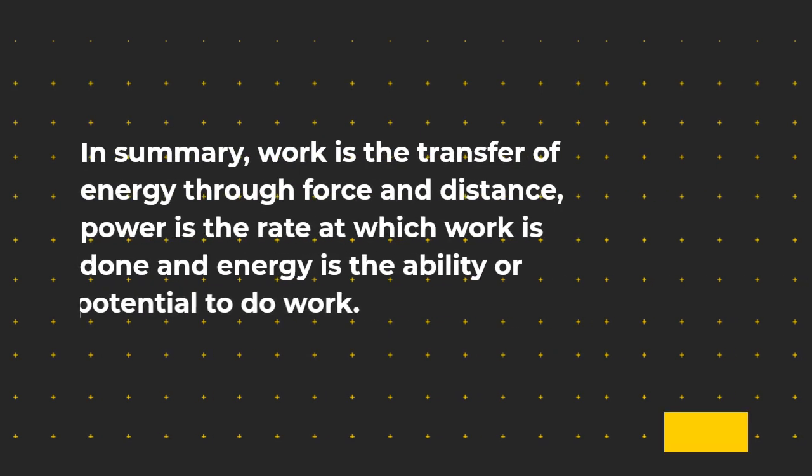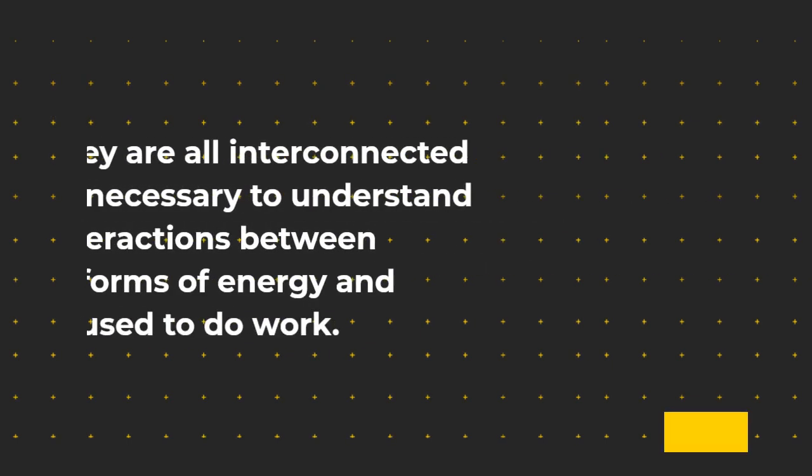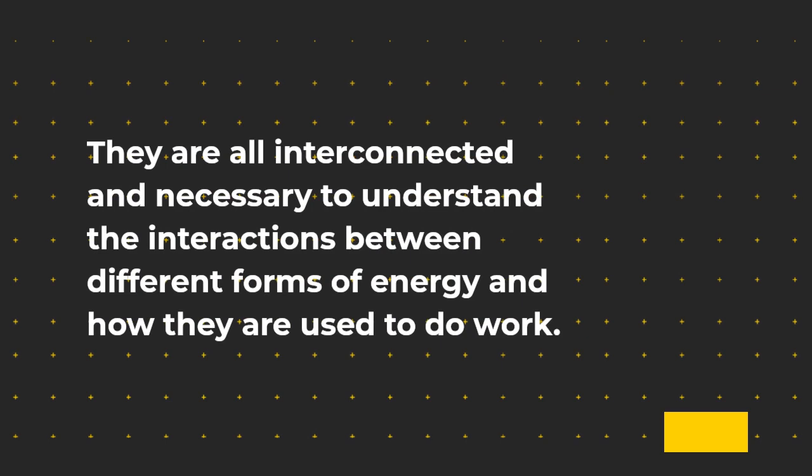In summary, work is the transfer of energy through force and distance, power is the rate at which work is done, and energy is the ability or potential to do work. They are all interconnected and necessary to understand the interactions between different forms of energy and how they are used to do work.